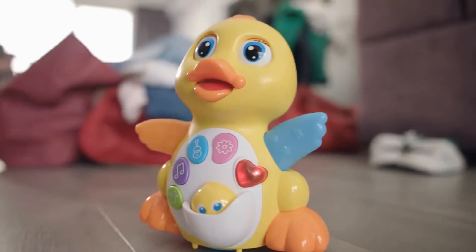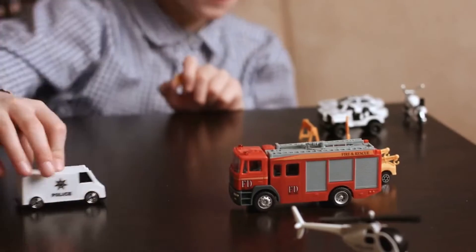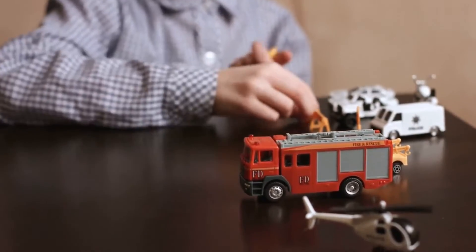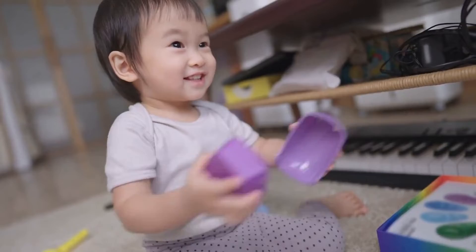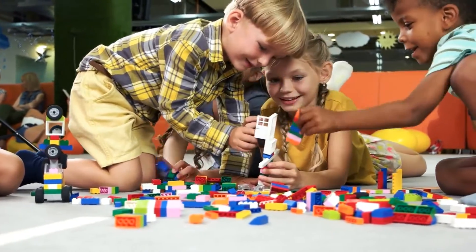If you're looking for coding learning toys for kids, you'll want to check out our review. We'll help you understand the features to look for in a kid's toy and how to choose the right one for your kids. We'll also give you our top picks for coding learning toys for kids so you can make an informed decision. For updates on pricing, please check the link in the description below.